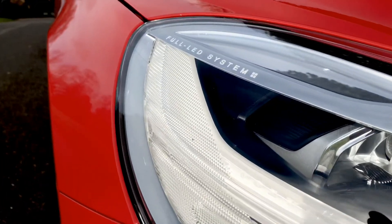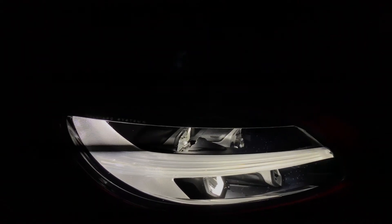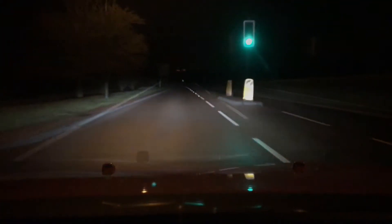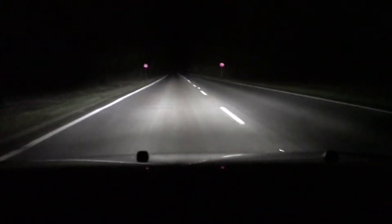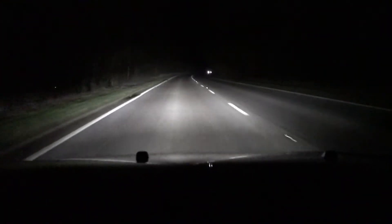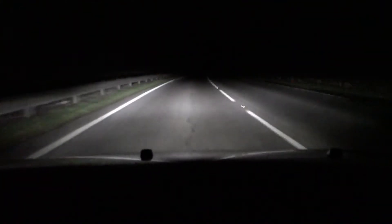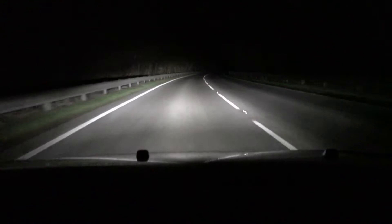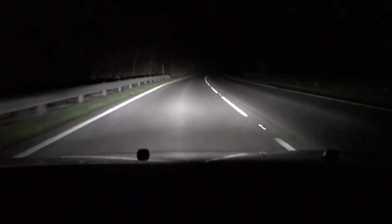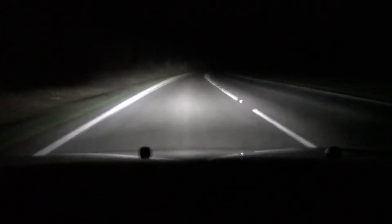Up front we have Volvo's signature Thor Hammer style headlights, and these are now standard not just on this R-Design model but across the entire V40 range. They not only look great from the outside but function amazingly — the beam is very white, crisp, clear, very bright on low beam, and phenomenal on high beam. It looks like daylight in front of the car. This Volvo is one of the safest cars on the planet, and with these lights it's even safer and more enjoyable to drive at night.